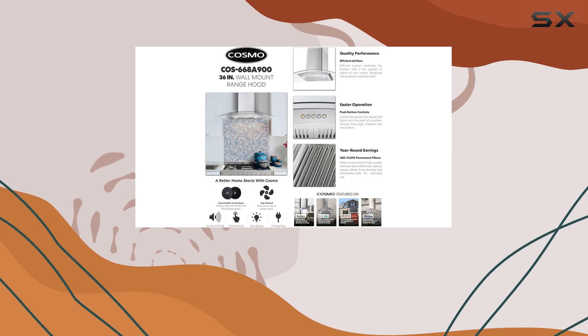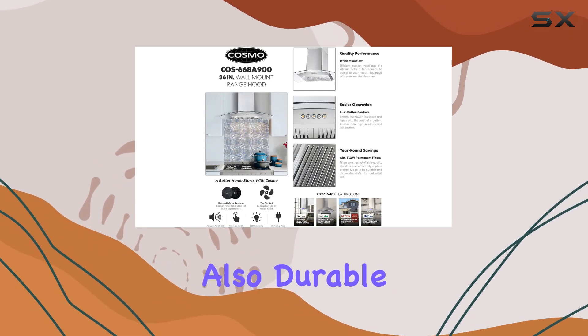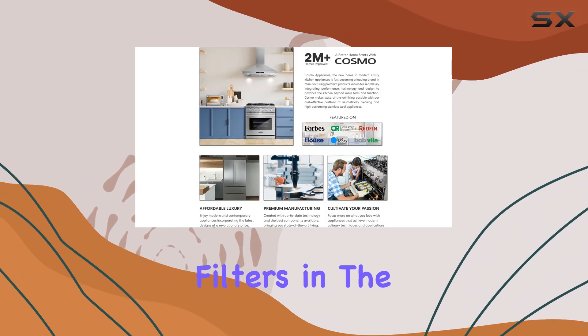One standout feature is the permanent stainless steel filters. Not only are they dishwasher safe for easy cleaning, but they're also durable and long-lasting, saving you money on replacement filters in the long run.